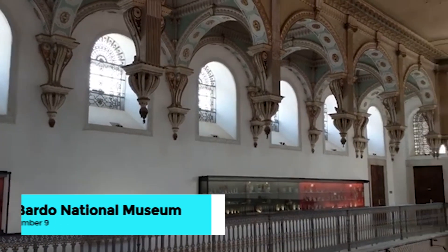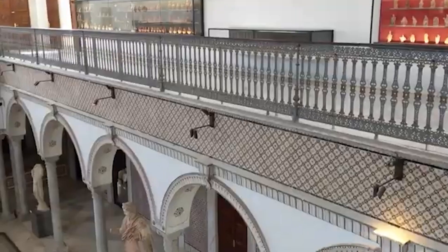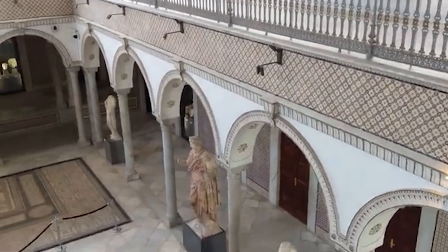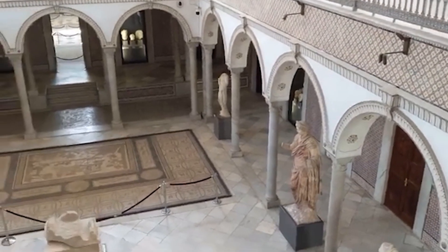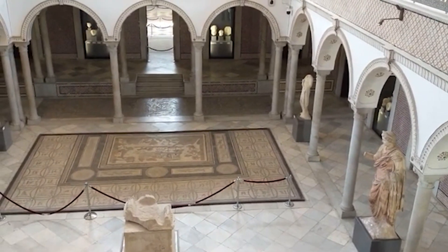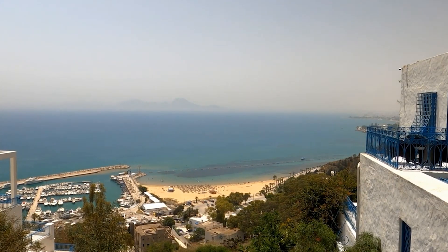Number 9: visit the Bardo National Museum. We head to the Bardo National Museum, home to one of the world's largest collections of Roman mosaics, alongside ancient artifacts from Tunisia's rich history. Housed in a 15th-century palace, the museum showcases a mesmerizing array of pieces from Punic, Roman, Byzantine, and Islamic periods.